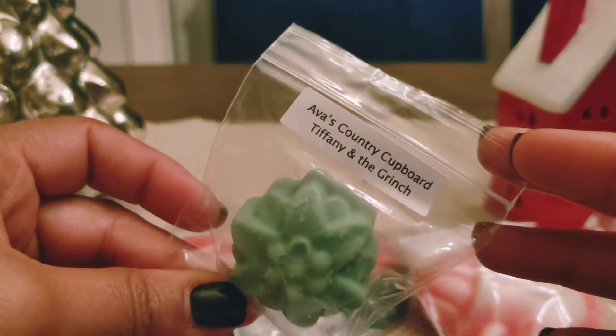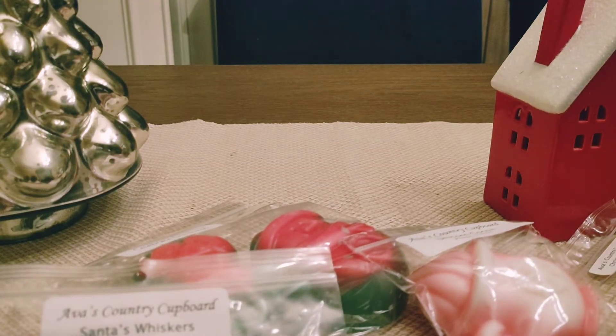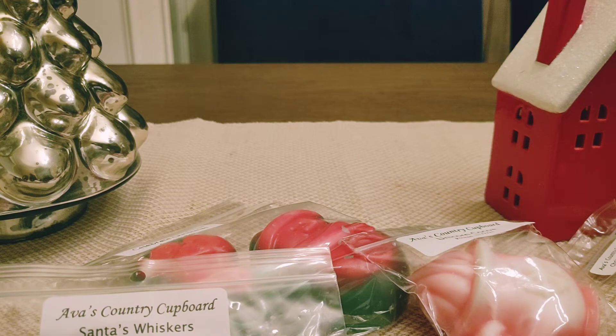And then the last scent I have is Tiffany and the Grinch. I think this is Cupcake at Tiffany's and some type of minty note — I know this is a really popular scent. The peppermint in this is very strong. I'm definitely getting a strong chocolate note, and I don't know if that's from the Cupcake at Tiffany's or there's some additional chocolate in this.